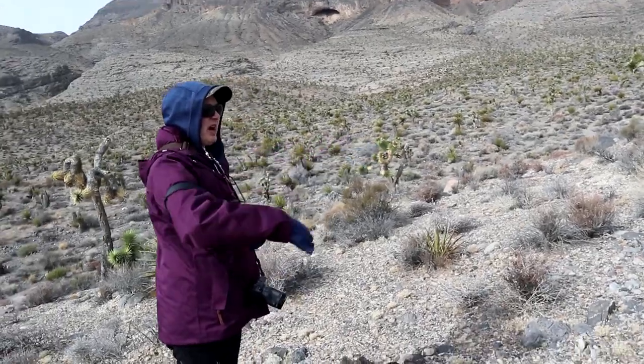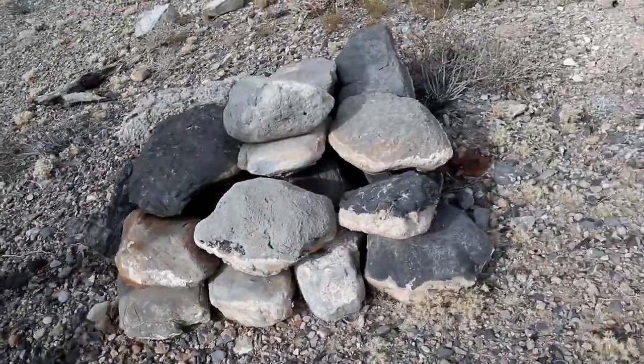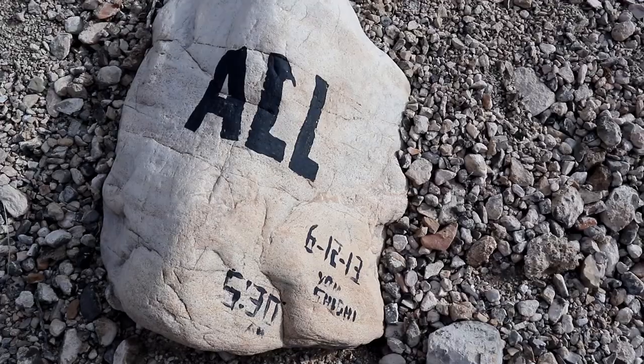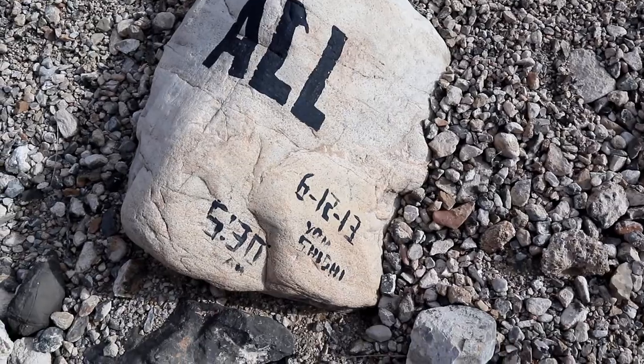Hey look, there's a stone pile. We're obviously walking where others have been before, so that's a good sign. There are no waypoints along the route here, so that's not one of them, but maybe somebody did that as their own waypoint. There's no cache in it — no caches out here except the one we're after, which is just ahead. Another indication that somebody else has been here before — somebody called Aul, June of 2013, six years ago.